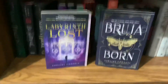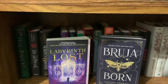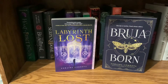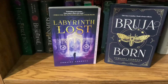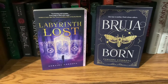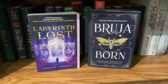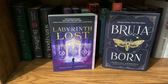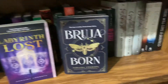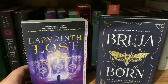Brooklyn Brujas — the first two books in the Brooklyn Brujas series. This is about brujas — Latinx witches — in New York City. I love the first book and I cannot wait to start the second one. I think I'm going to read that in August. It's really good. I wish I could get the matching covers, but this is the only cover I could find — even when I ordered Labyrinth Lost, I still got this cover. Book nerd problems.